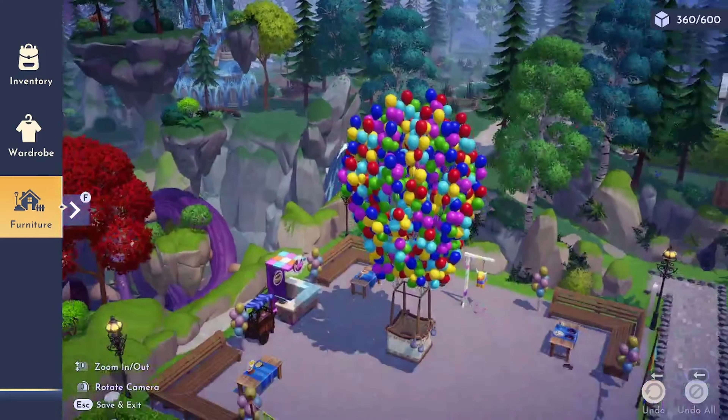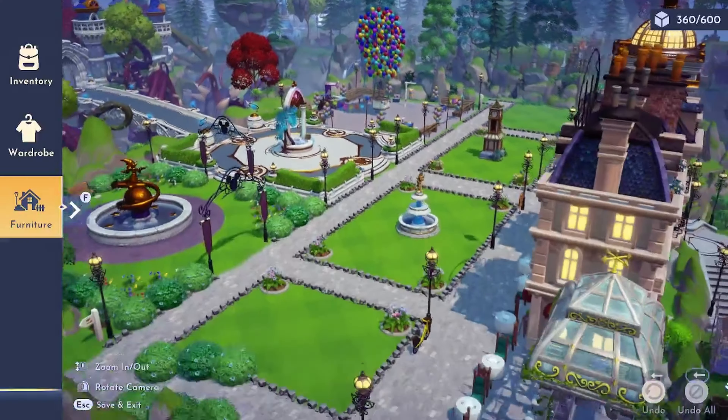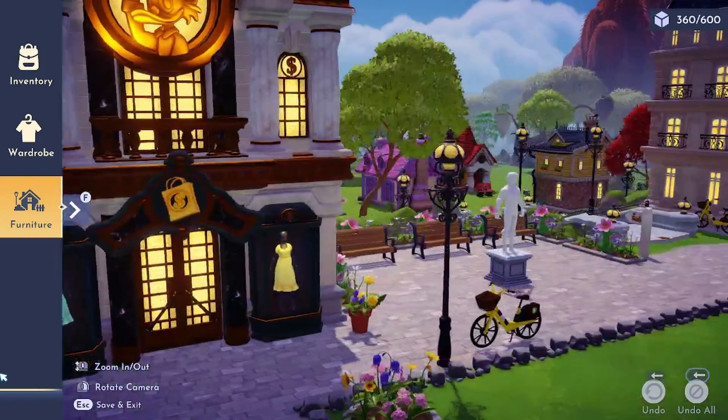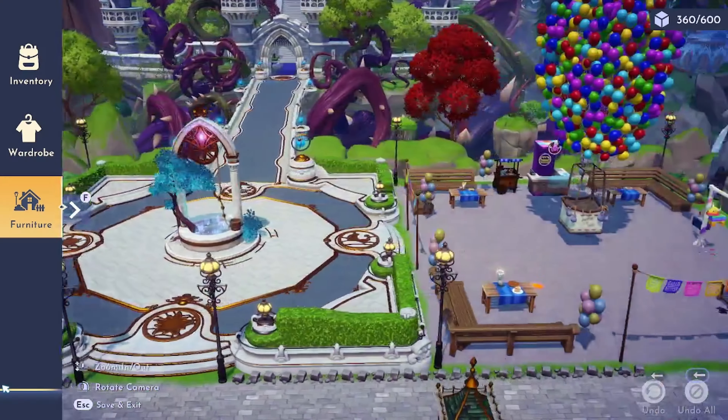Hello my lovelies and welcome back. I'm Tayla and this is Disney Dreamlight Valley. Today I'll share my top five design tips and how I used them in my plaza build. Stick around till the end for a bonus tip.